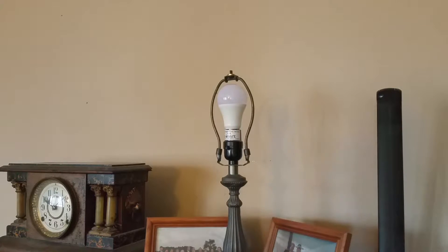I have the light bulb screwed into the socket and the lampshade off so you can see it in action. As you can see, it's off right now because it's daylight, but when the room gets dark it will turn on automatically when it senses that there is no light in the room. I'm going to demonstrate it for you.